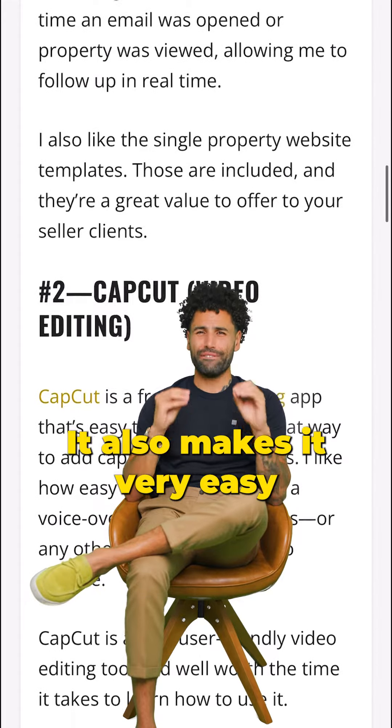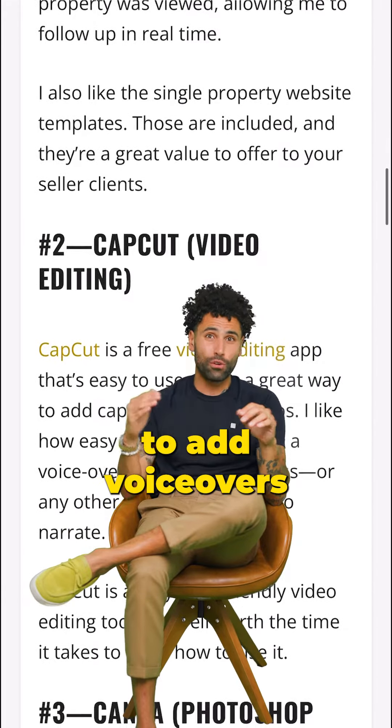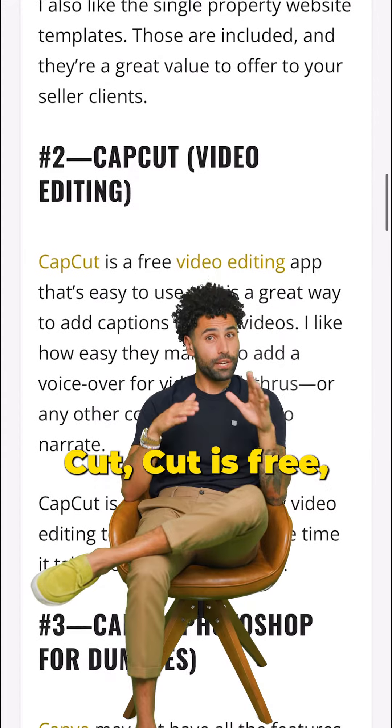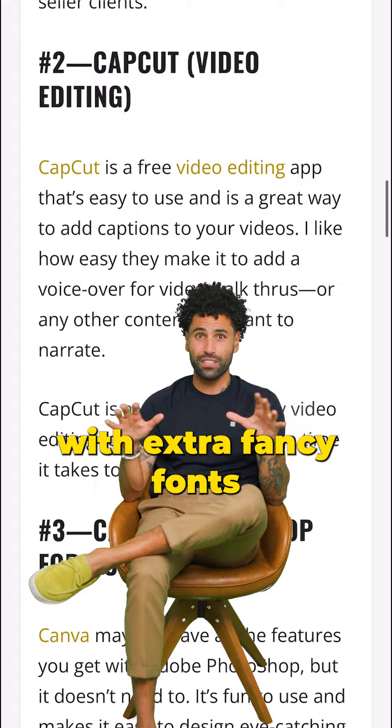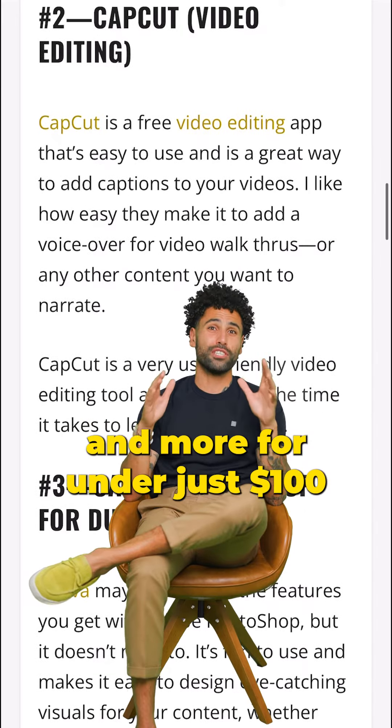It also makes it very easy to add voiceovers and fancy transitions. CapCut is free, but you can spring for the paid version with extra fancy fonts and more for under just $100 a year.